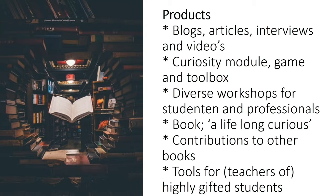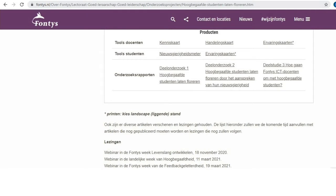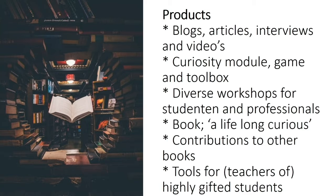Other products I developed and shared freely include, for example, a curiosity module that I developed together with a department of Fontys University, and games in a toolbox to stimulate curiosity among students. I'm also writing a book about lifelong curiosity and made contributions to other books. And one of the examples is also the research I did on how we can help highly gifted students flourish by addressing their curiosity.